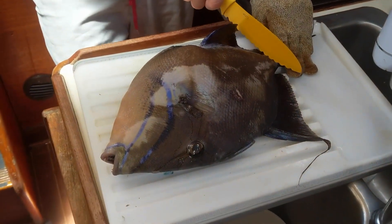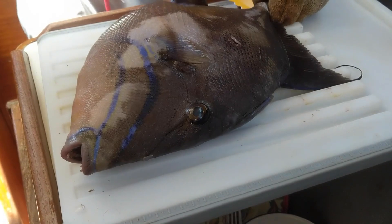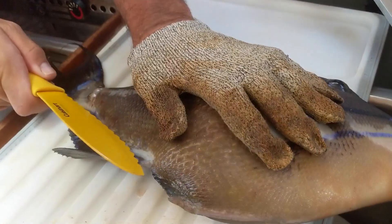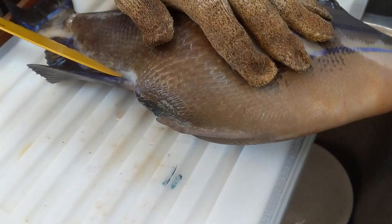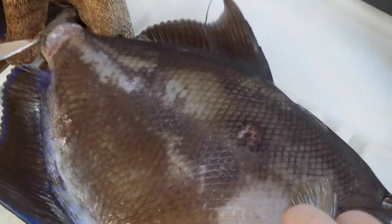My least favorite part of going spearfishing is having to fillet the fish. Should we talk about your battle scar first? Yeah, look at this wound — I got a battle wound. You should have seen the shark, though. So back to the triggerfish. They're really hard to scale. A lot of people don't get involved with triggerfish for that reason, but they're really good. They have like an armor.